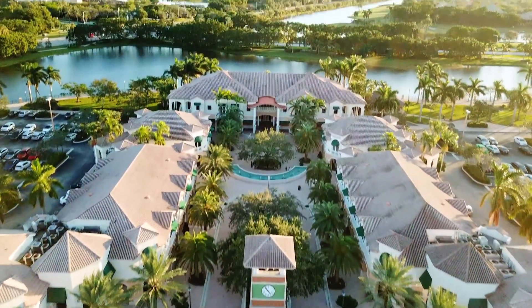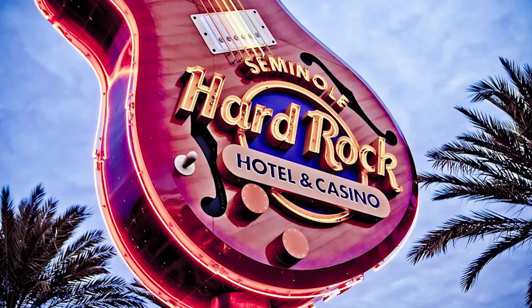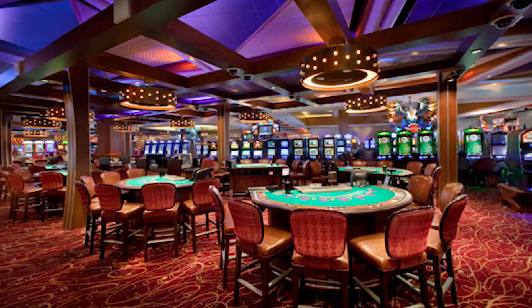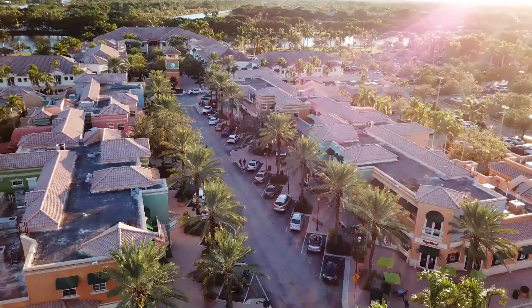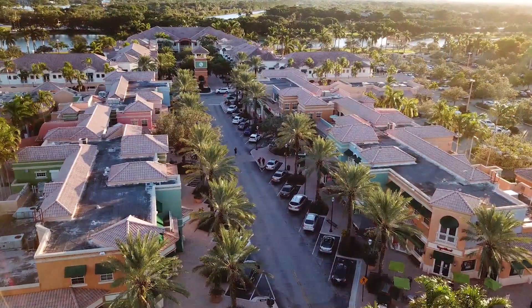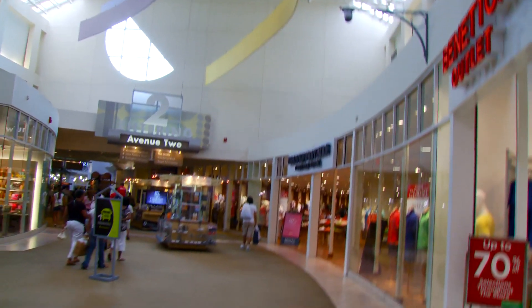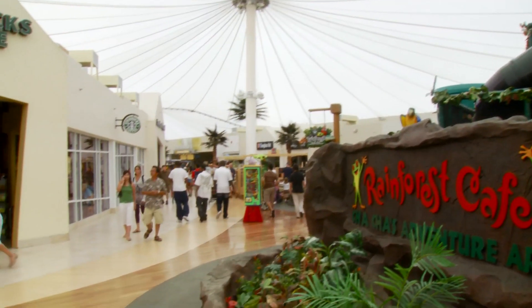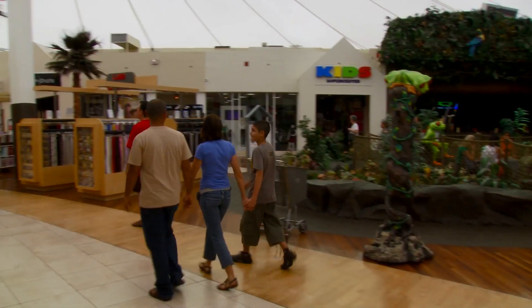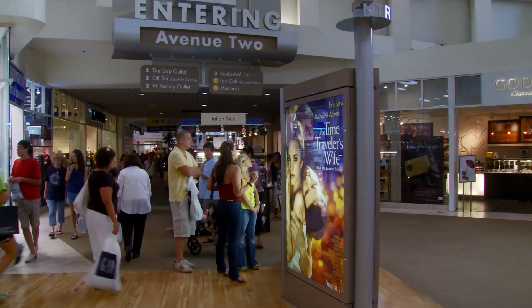Of course, there are plenty of other things to see and do when vacationing here. Just a short drive away is Seminole Hard Rock Casino, South Florida's ultimate destination for fun and entertainment. Did you know this part of Florida is home to the largest outlet mall in North America? Sawgrass Mills is more than 2 million square feet of name brand stores and eateries just waiting for you to whip out your wallet. No matter what you're looking for, you'll probably find it here.